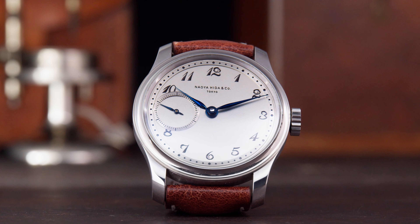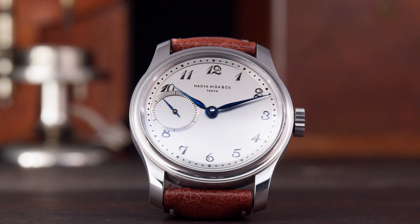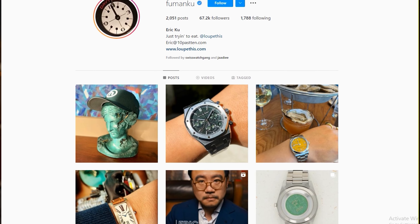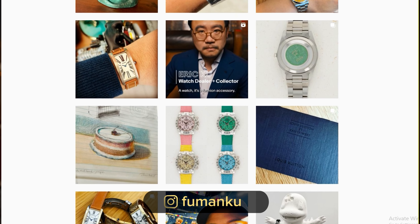Aside from Mark Cho, another prominent supporter of the brand is Eric Ku. If you don't know him yet, check out his Talking Watches episode on Hodinkee and more so his Instagram channel — you'll be amazed by the watches he owns. These two men definitely know what they're buying.